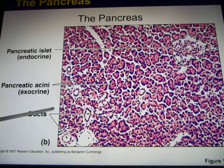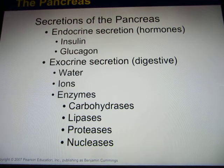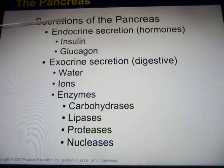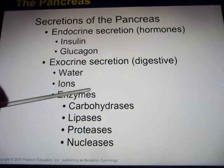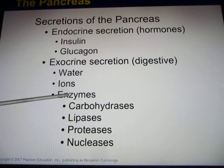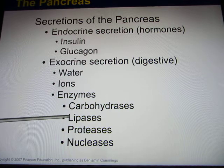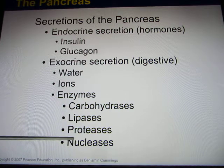The digestive enzymes will go through the duct and move out to the small intestines. So the pancreas is both an endocrine and exocrine organ. The endocrine part has those two hormones. The exocrine part releases water, ions, and also enzymes. You find the enzymes can digest mainly those four biomolecules: carbohydrate, lipid, protein, and nucleic acid.